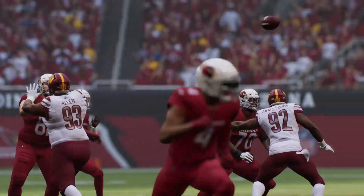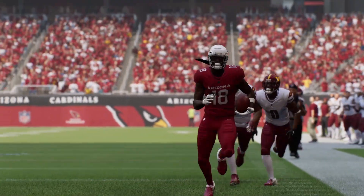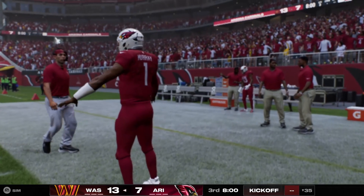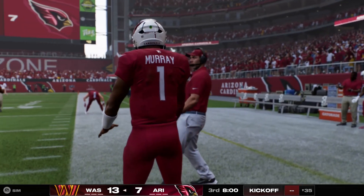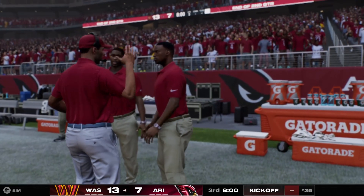We were certainly treated to an entertaining first half — both these teams with some high points and maybe a couple of low points as well. So it's going to be a question of who can be the most disciplined team going forward. Both teams likely to make some changes in what's been a closely fought battle to this point.